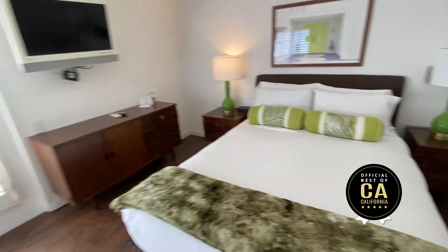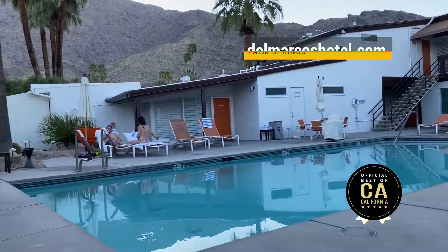Nice layout. I think there's probably about a dozen rooms. We stayed in the Hope and Crosby Room. A nice pool — saltwater pool. Great place to stay. Del Marcos Hotel.